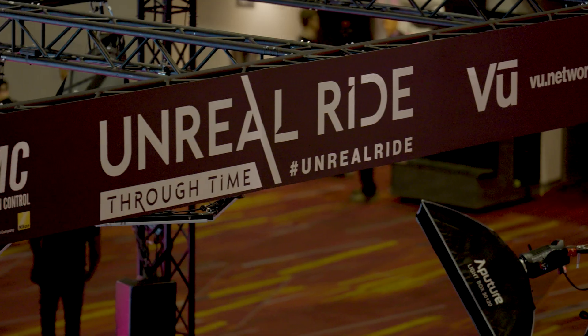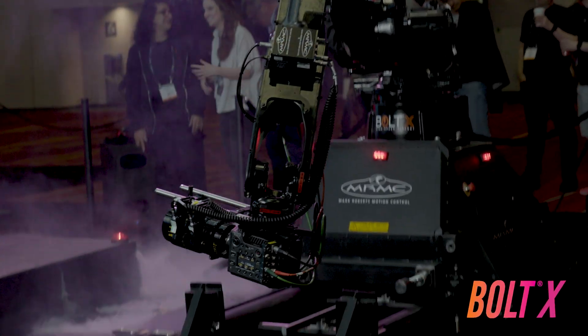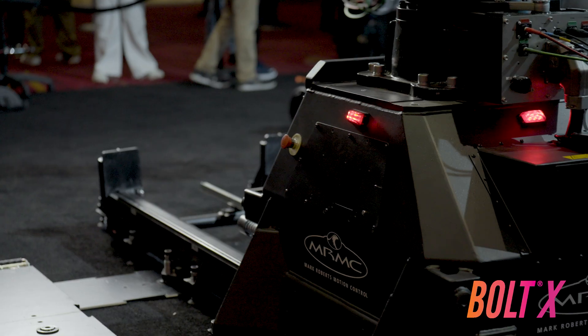I'm Doreen, I'm the Film and Commercial Marketing Manager for Mark Roberts Motion Control, and we're here at NAB Las Vegas with the Unwheel Ride. So we've got the Bolt X here — it's the most versatile, longest reaching robot of our high speed range.